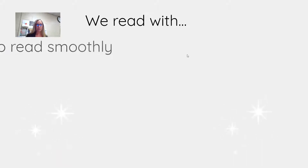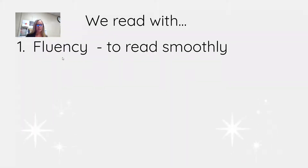I know you're all really great readers, and you've shown me some great reading, but I want to talk about what we read with — we read with fluency. What is fluency? What does that word mean? It means to read smoothly. We want to read the way we speak. We don't want to read choppy, we don't want to read too slow, and we also don't want to read too fast. All of those things are important to our reading.